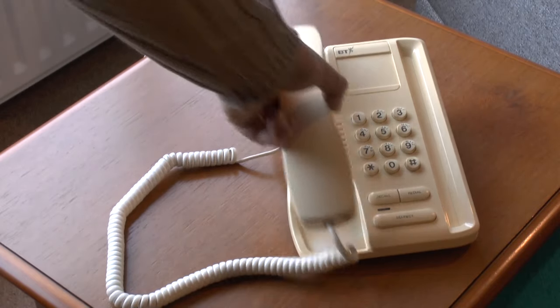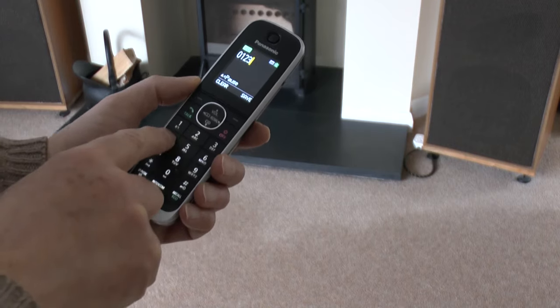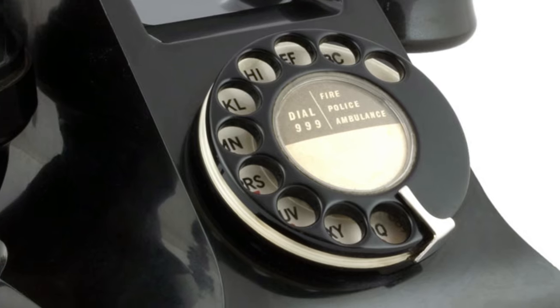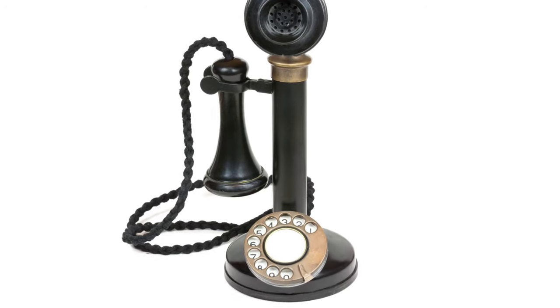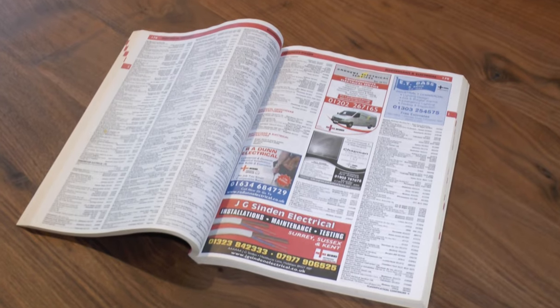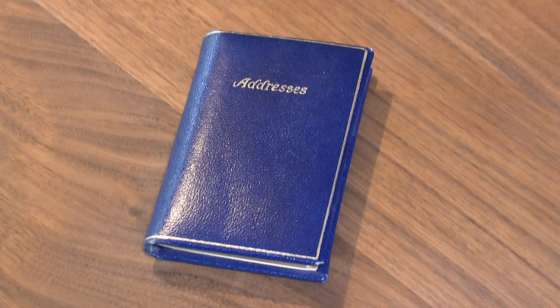Today we're used to phones where we press or touch buttons to dial a number, that is, if the number is not already in the contacts list in the phone. Years ago though, phones used rotary dials to enter the number that was needed. Each time a call was to be made the number had to be dialed. The contacts list of the day was most likely a phone book or a personal list of numbers.